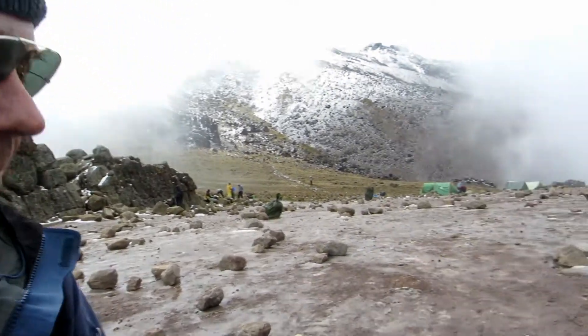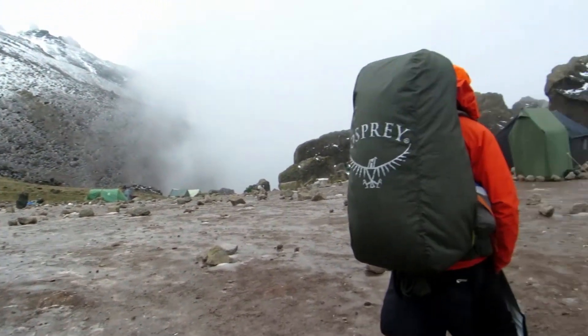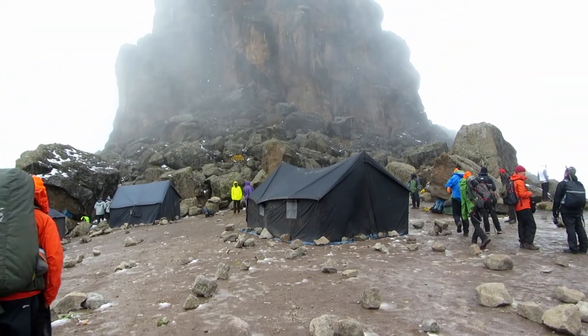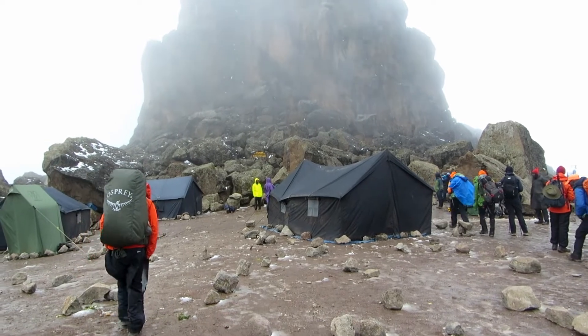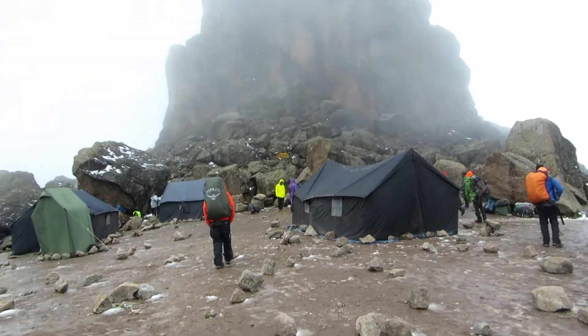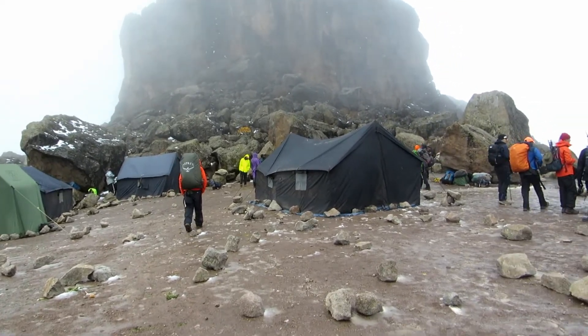Headache? Just a one — between one and ten. That's where I'm at right now too. So this is Lava Tower, this is our lunch tent, and this is our lunch. They left after us, got up here before us, set up a tent. Unbelievable. Crazy. And we're above 15,000 now.